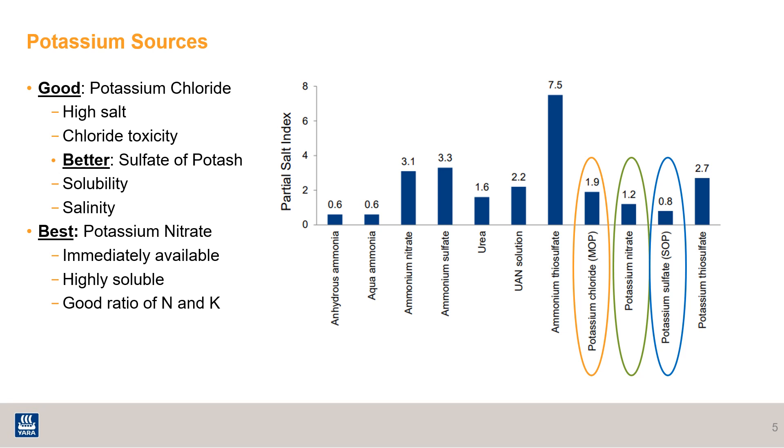These are the most common potassium sources found in the field. Potassium chloride has a high salt index which can impact soil and plant health, as well as the risk of chloride toxicity, which fruit and vegetable crops can be more susceptible to. Sulfate of potash is not the most soluble, but the salinity of SOP is less than potassium chloride. Potassium nitrate has a higher salt index due to its chemical makeup, which allows it to be immediately available and highly soluble. Potassium is more easily taken up when paired with nitrate nitrogen, making this your best form of potassium.